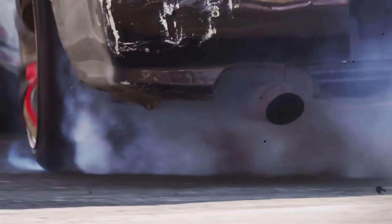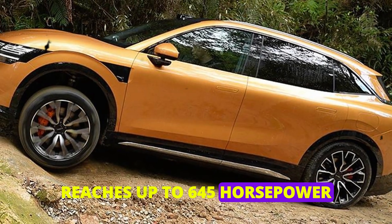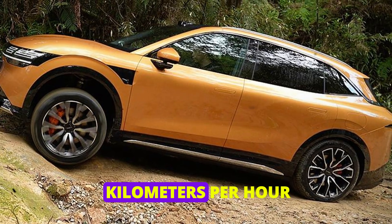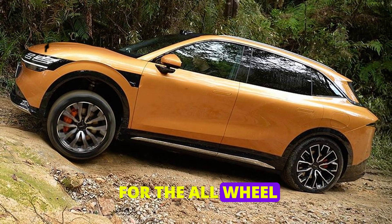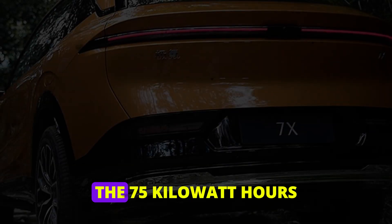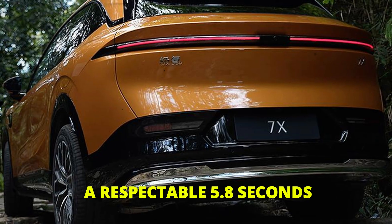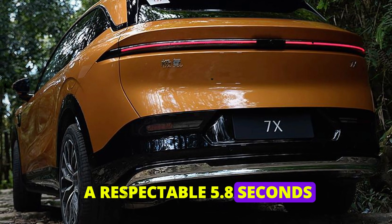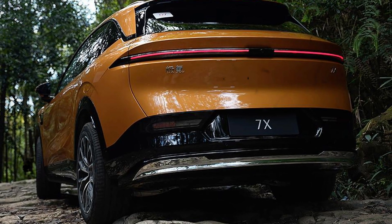Let's talk performance, a crucial factor for many car enthusiasts. The total output of the Zeekr 7X reaches up to 645 horsepower, allowing it to go from 0 to 100 kilometers per hour in just 3.8 seconds for the all-wheel drive model — faster than many sports cars on the market today. The 75 kilowatt-hour RWD version still manages a respectable 5.8 seconds. Not only does it have range, but it also delivers exhilarating performance.